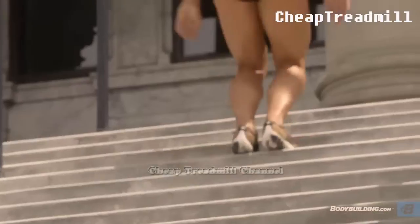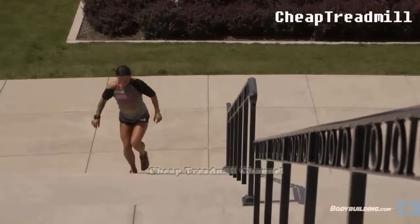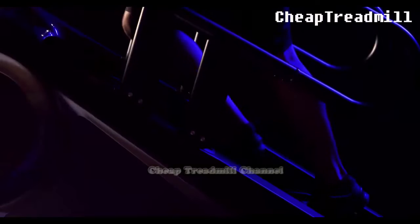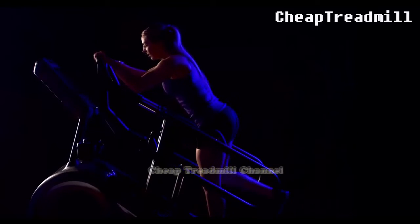Traditional stairs offer the flexibility to set your own pace and rest as needed, while stair climbers maintain a consistent, unyielding pace. On traditional stairs, increasing difficulty might involve skipping steps, whereas stair climbers can be programmed to match your workout intensity goals. Remember, form is paramount on the stair climber — improper technique can lead to reduced benefits or injury.